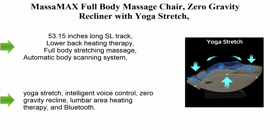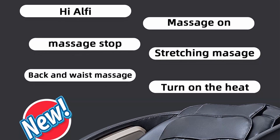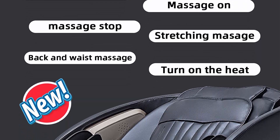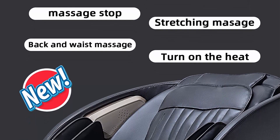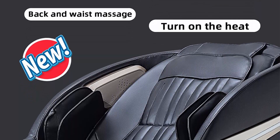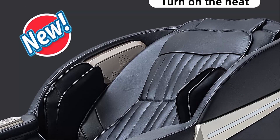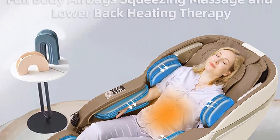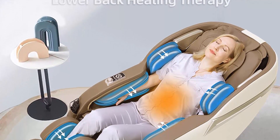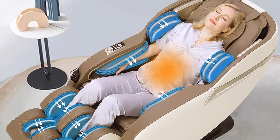Top 4: MassMx full body massage chair, zero gravity recliner with yoga stretch, SL track, airbags, heating, and foot massage. It features a 53.15-inch long SL track roller that smoothly massages from the base of the neck through the curvature of the spine and wrapping around the glutes.